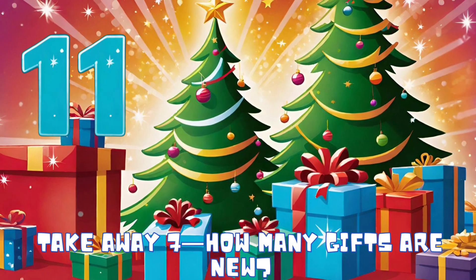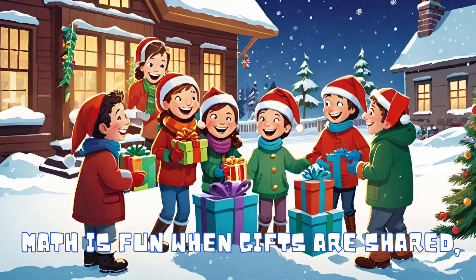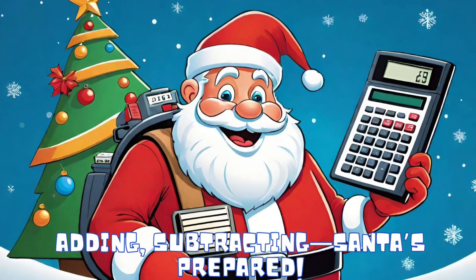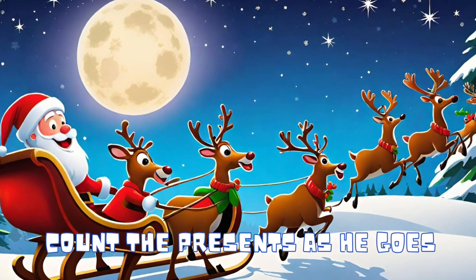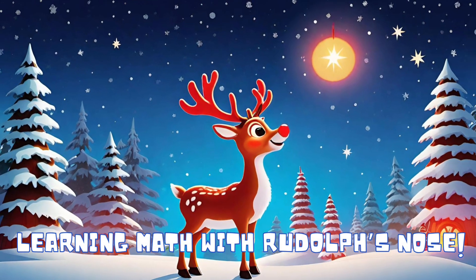Take away 7 — how many gifts are new? Math is fun when gifts are shared: adding, subtracting, Santa's prepared. Count the presents as he goes, learning math with a jolly old glow.